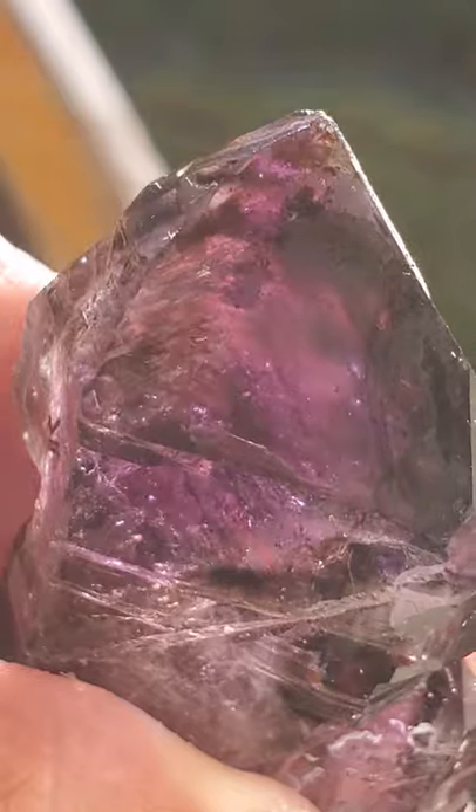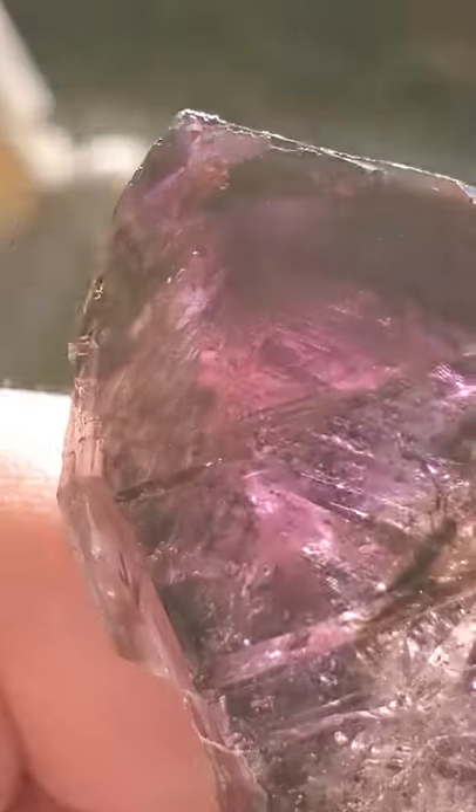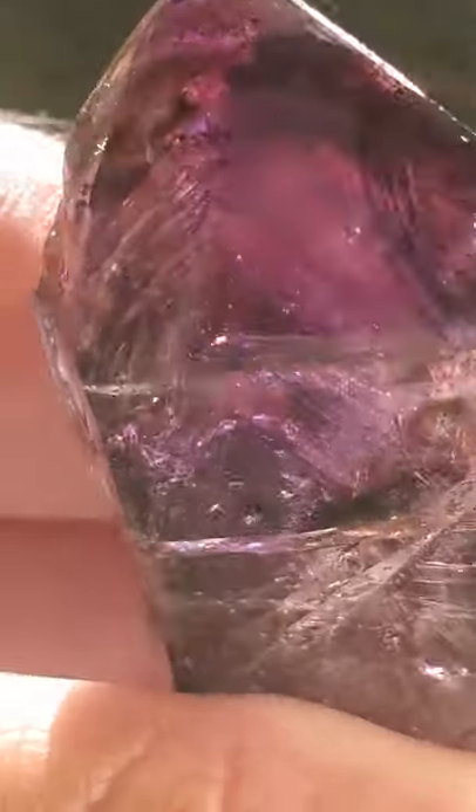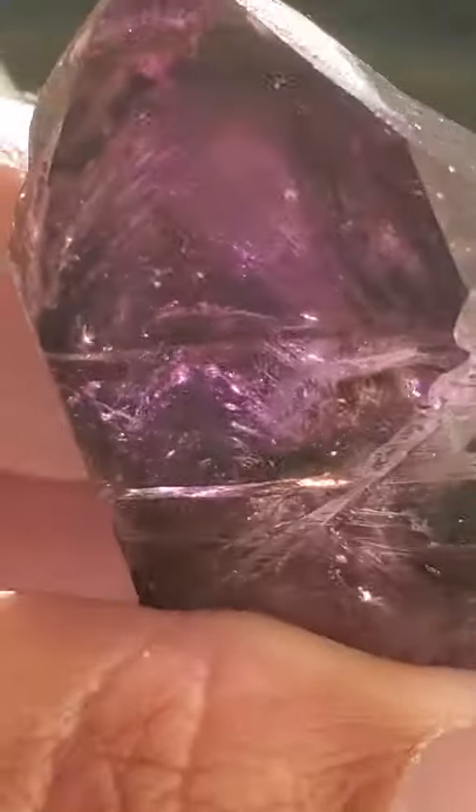What I'd like to do here is pause this so I can zoom back out, and then I'll briefly show you some more of this crystal and talk about some of the metaphysical properties as well. I'm going to pause this so I can zoom back out and I will be right back.